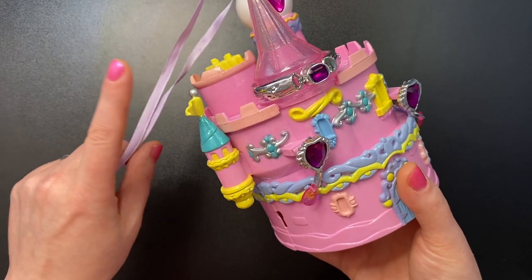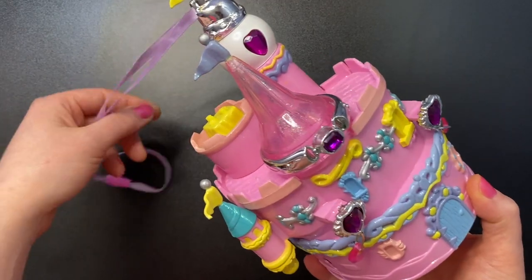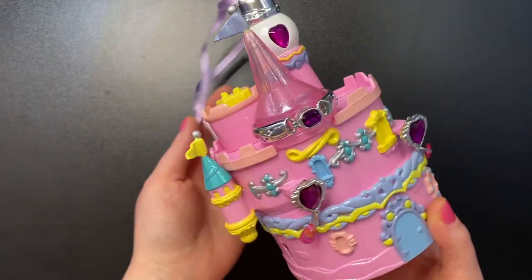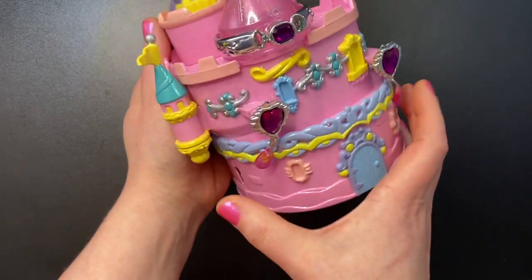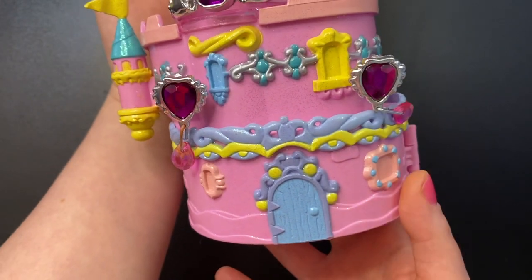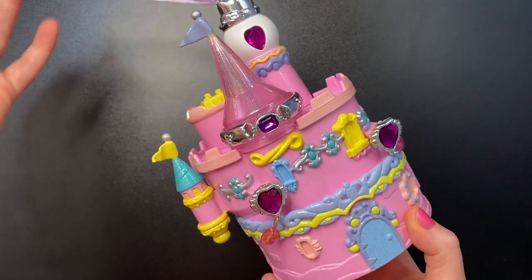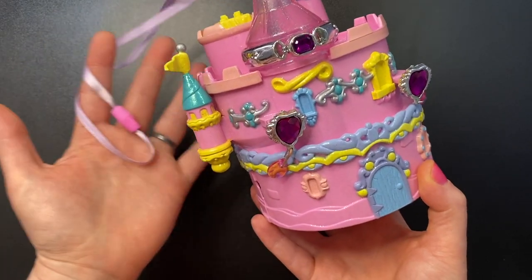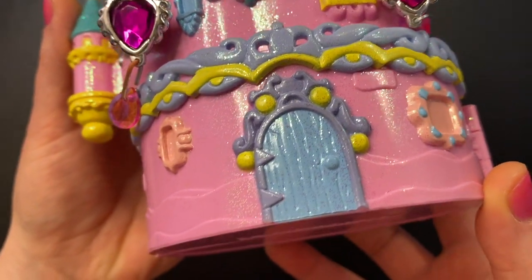Trend Masters is the same company that made Sky Dancers, another popular 90s toy that a lot of people collect now. In the early 2000s they actually made these castles that included Sky Dancers with them. This is my first Star Castle — there is a variation in more of a purple instead of this pink. The biggest thing about these sets is just how well they present: a pink castle with lots of blue and yellow, very sparkly all over.